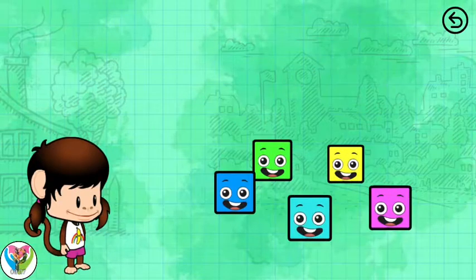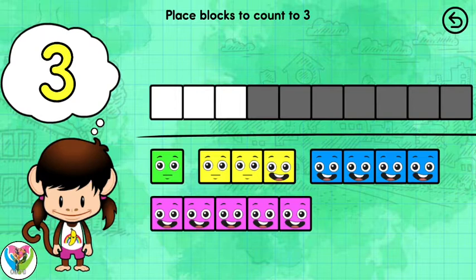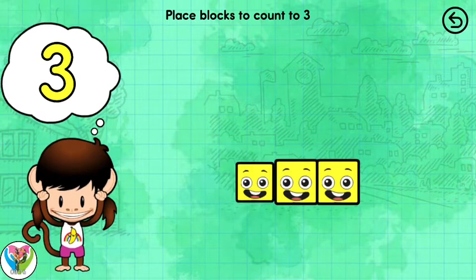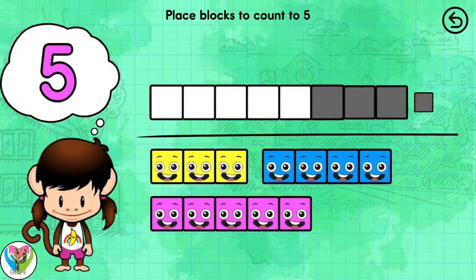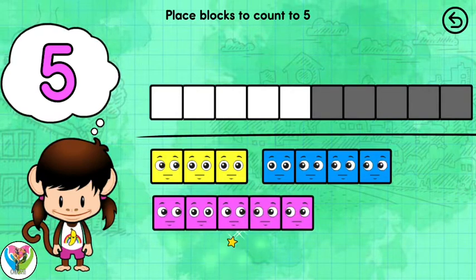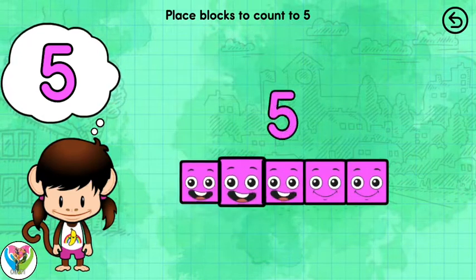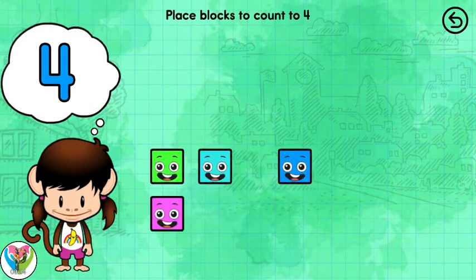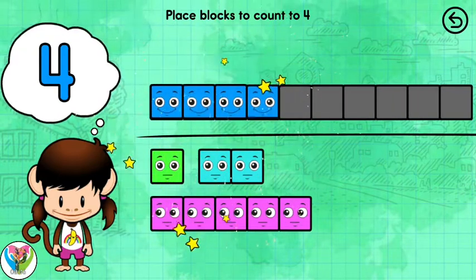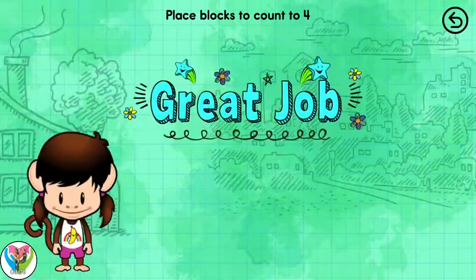Math and Numbers with Zuzu. Place the number blocks to count to 3. Place the number blocks to count to 5. 4. Place the number blocks to count to 4. Great job!